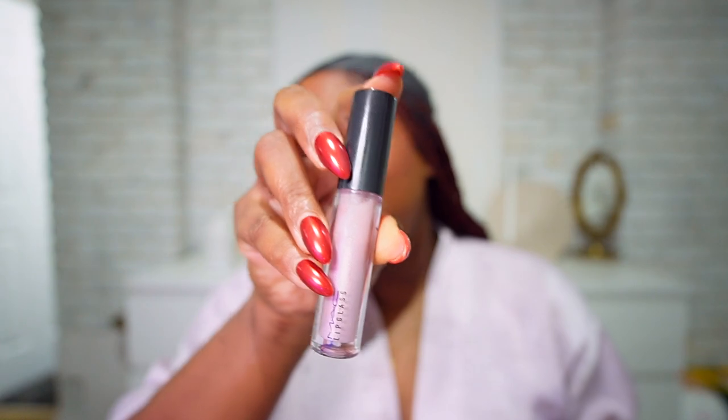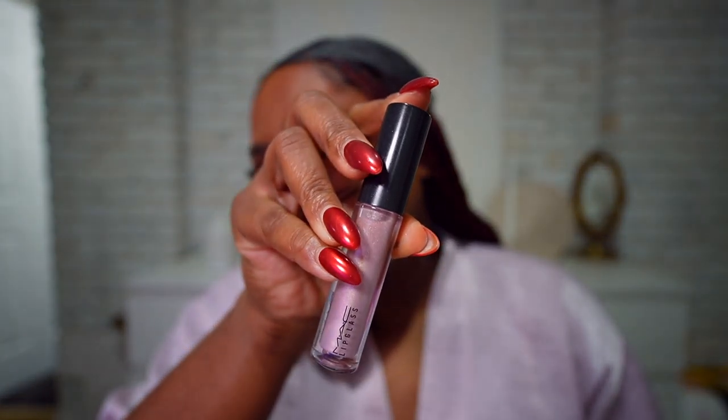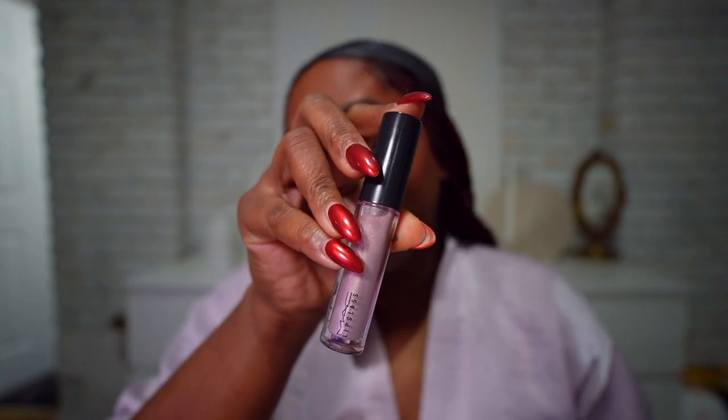I'm doing my lips last — I'll be using the MAC gloss in Oyster Girl, I've been loving this lately. I'm also going to use a brown lip liner. Setting spray, because who has time to sit and let this dry.